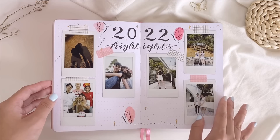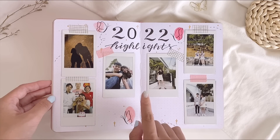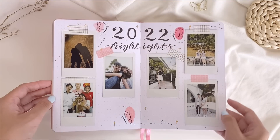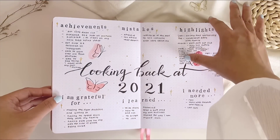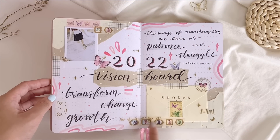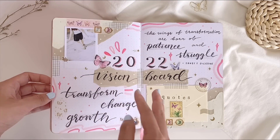One of my favorite beginning pages is the 2022 highlights page, where I print out polaroid pictures with my Instax Mini Link. There are six pictures here covering January through June, and I love being able to look back at this spread and feel happy about all the beautiful memories each month. There's also a reflection page, a 'what to look forward to' page, and a vision board where I play around with scrapbooking papers and butterfly washi tapes from Notebook Therapy. The word of the year for 2022 is 'transform' — change and growth.